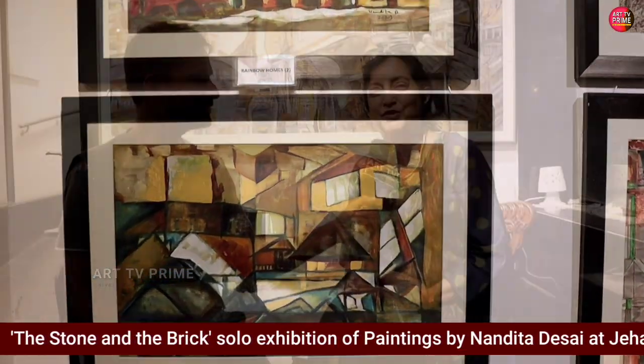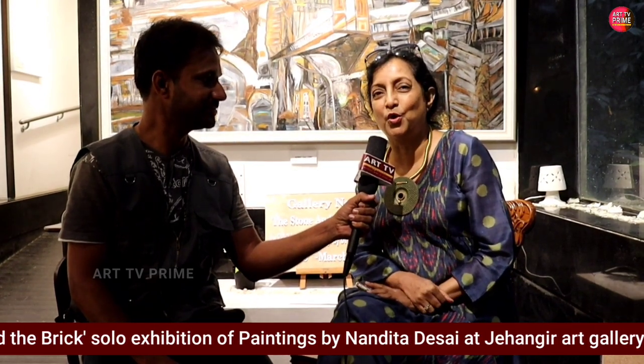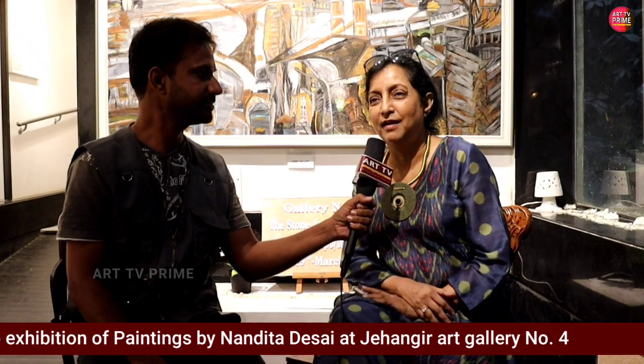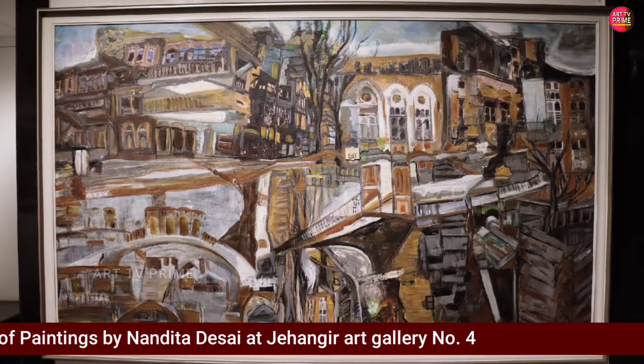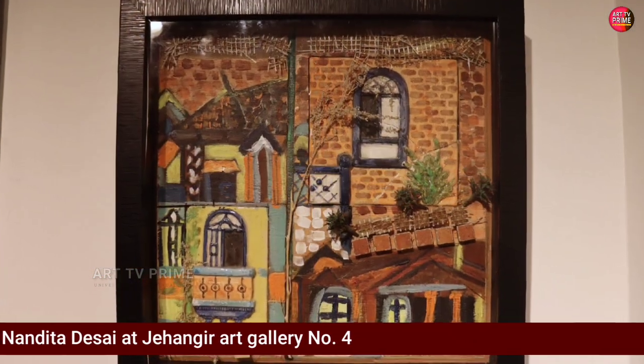Hello everybody, welcome to my show. My show is on old homes — I am very fascinated by old, dilapidated, abandoned homes, and I try to bring new life to them. Most of them are actual homes.